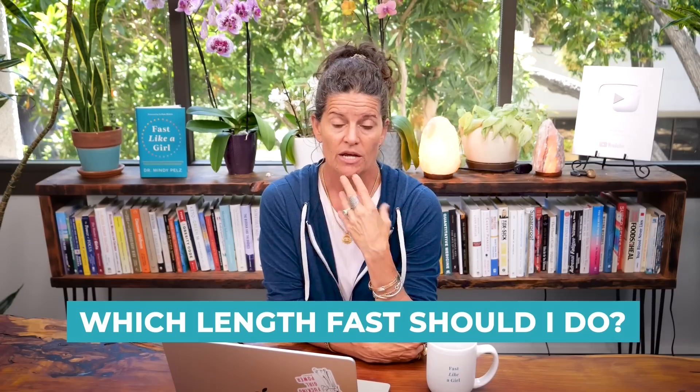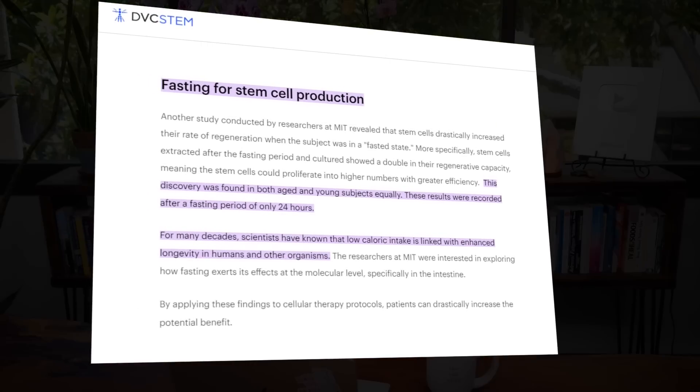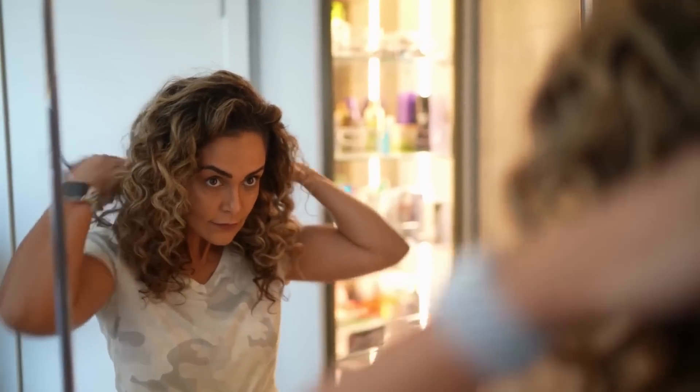With that in mind, the logical question is: which length fast should I do? There are two I love, plus a third. The first is the 24-hour fast, which I do a lot. Research shows it re-energizes stem cells in your intestinal tract and repairs damage from food, antibiotics, or years of birth control. You can get a surge of stem cells from just one 24-hour fast. If you're dedicated to anti-aging and want to look younger and absorb nutrients better, do one 24-hour fast a week.